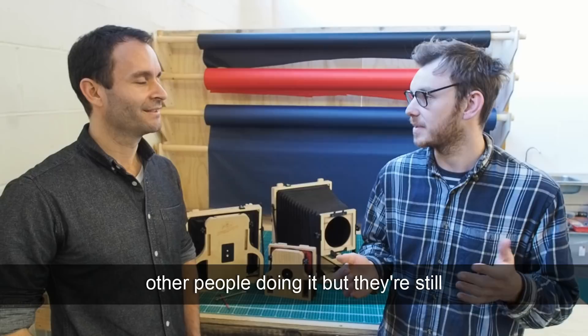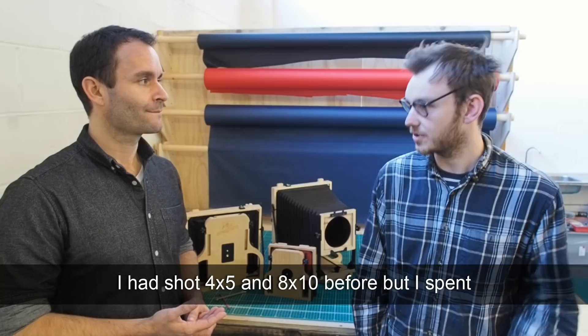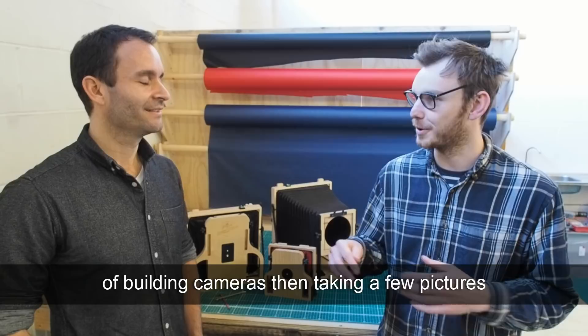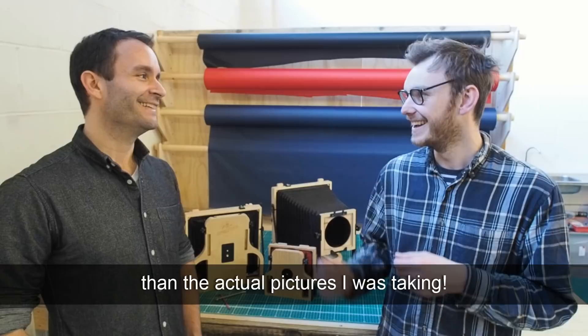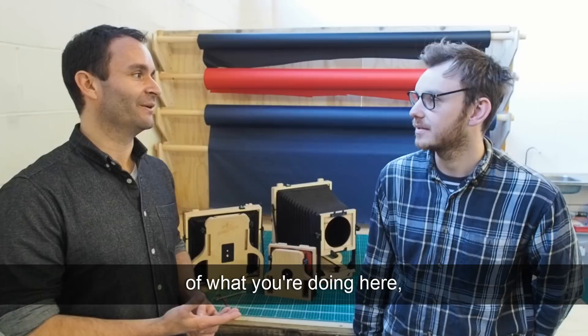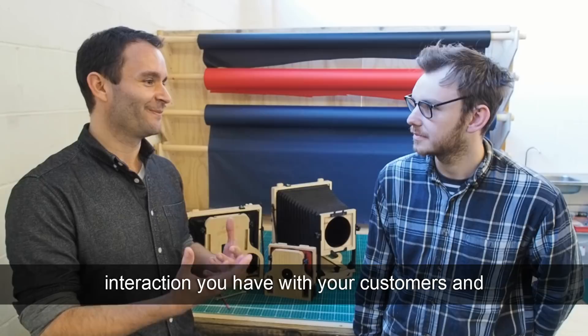Were you a large format photographer yourself? I had shot 4x5 and 8x10 before, spent a lot of time building cameras and shooting paper negatives, but I realized I was more interested in the process of building cameras and taking a few pictures before moving on to the next build, rather than the actual pictures I was taking. You've got to realize where your hobbies are. There seems to be a real community around what you're doing — how much interaction do you have with your customers?